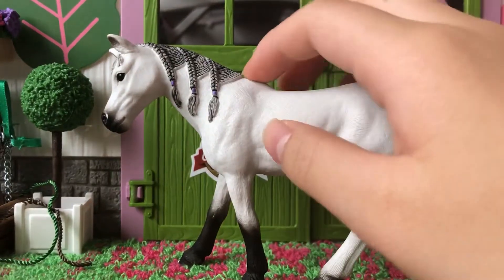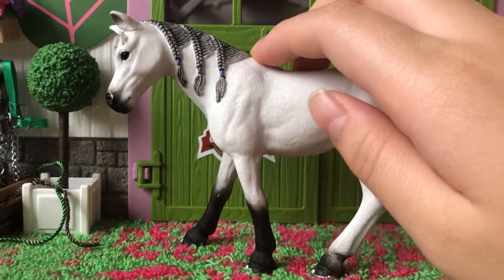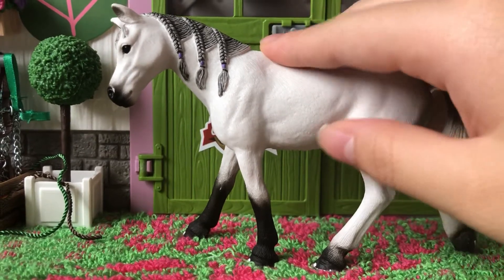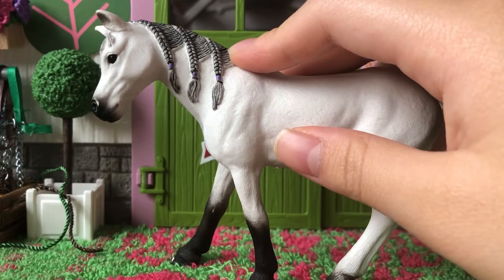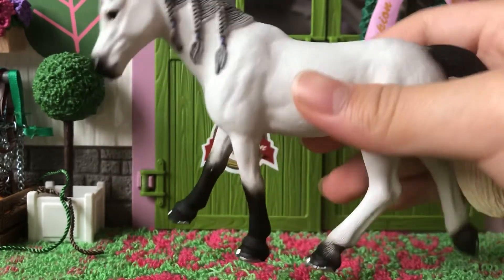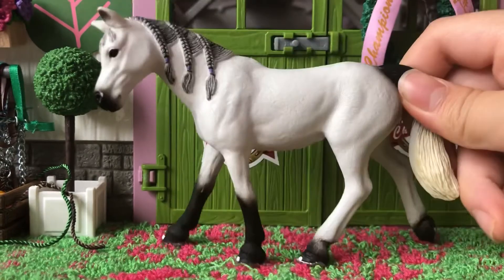So this is the Arabian mare that arrived today, and she looks so gorgeous. I love her mane and her tail — how it's like two different colors. Something I do want to mention is that when I was shopping for her, her braids and her mane looked like it was black. But when I got her today, I realized that it was gray colored. But it doesn't really bother me that much because I think she still looks really nice.